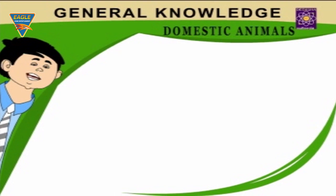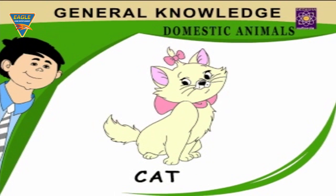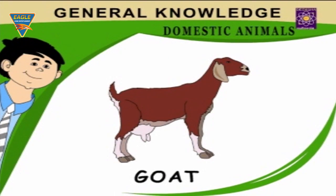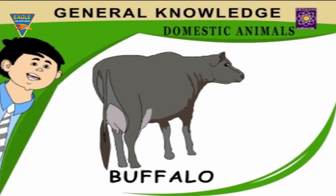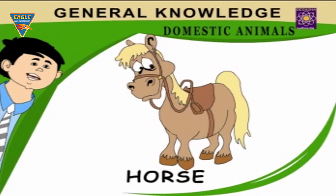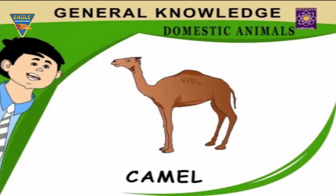Domestic Animals. Dog guards our houses. Cat keeps away mice. Goat gives us milk. Ox draws carts. Cow gives us milk and calves. Buffalo gives us milk. Horse gives us rides. Rabbit runs very fast. Camel — ship of the desert.